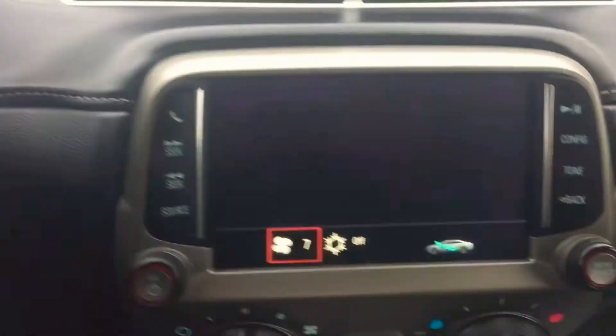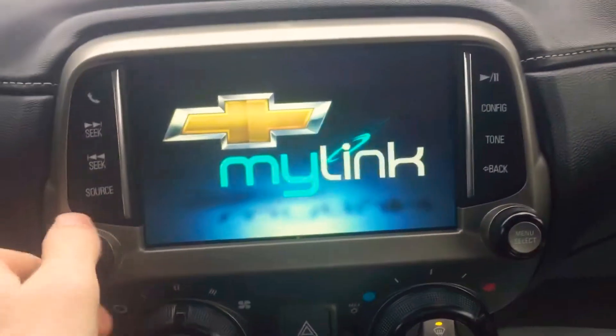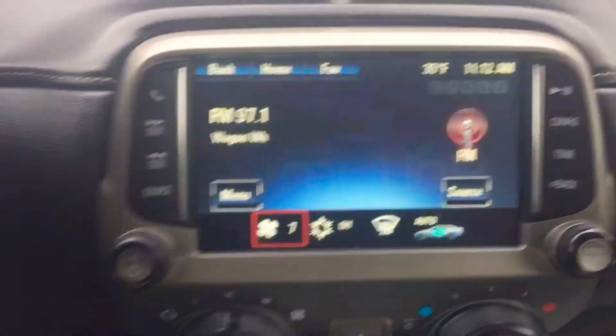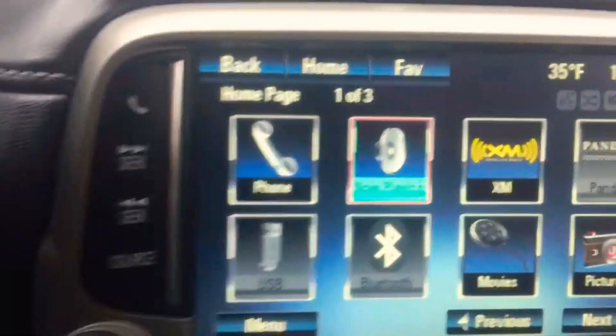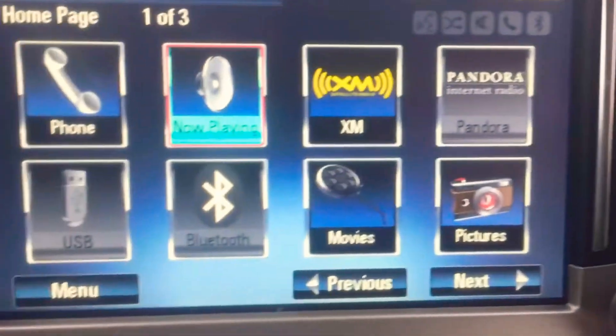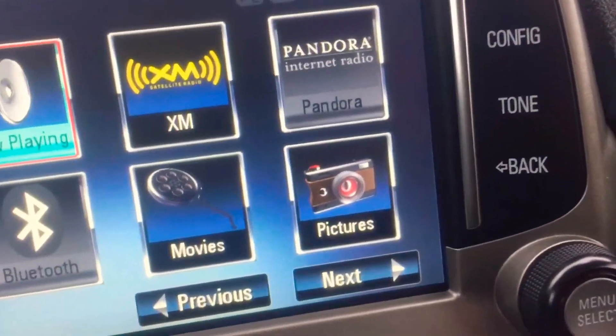I'm going to put the key in so we can see the dash. This one does have a big 8-inch center screen — it's what they call MyLinks. It is a touchscreen, so you can touch it. Home screen right there. You can see your phone up. This one is Sirius Radio capable and Pandora capable if you have Pandora on your phone. USB inserts. Plenty of charging spots. 12-volt down here.